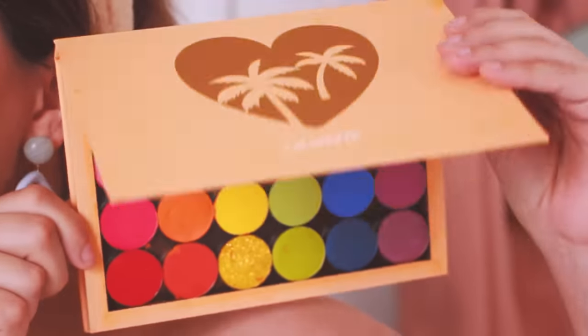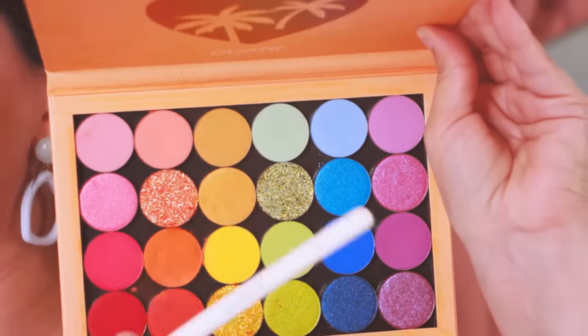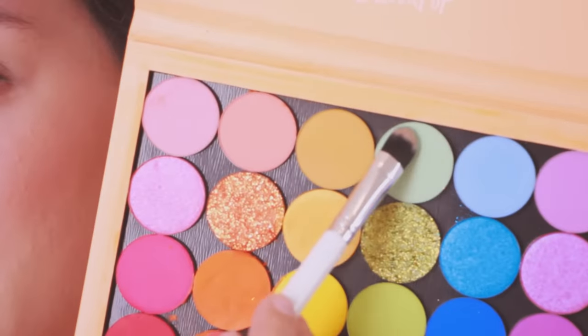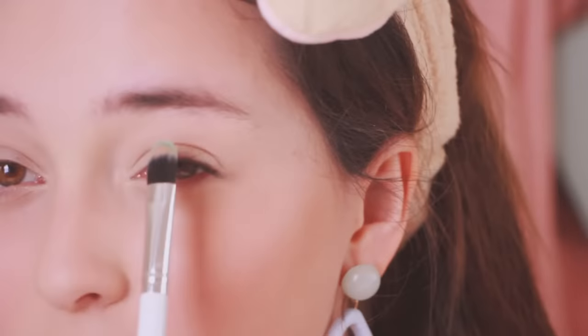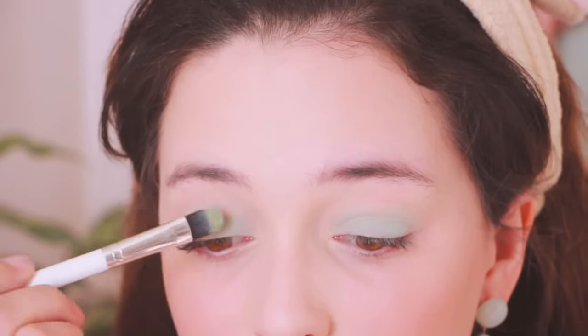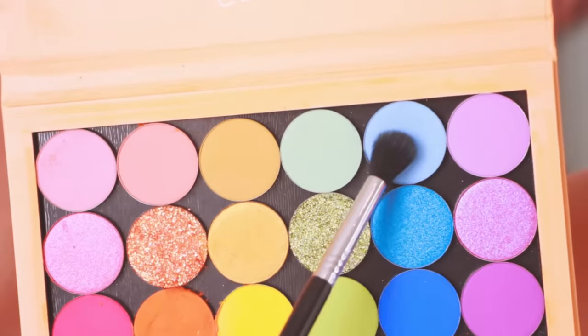Next I'm using some bronzer — this is the Too Faced Chocolate bronzer. Now for the eyes, this is the palette we're going to be using today. It's a ColourPop collection palette, and it's the perfect palette for this look. First I'm going to take the light blue and apply it all over the lid. Next you want to take the sky blue and put it into the crease.